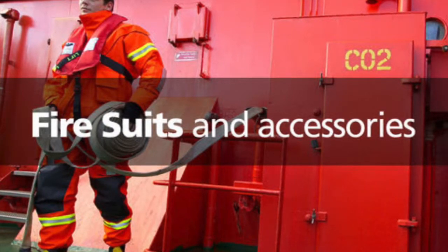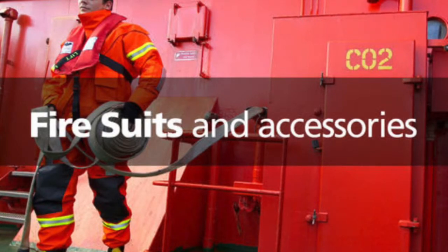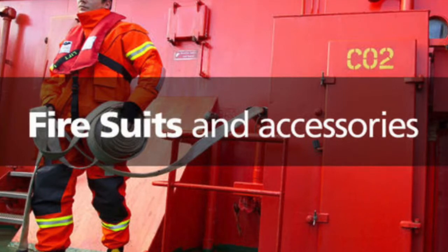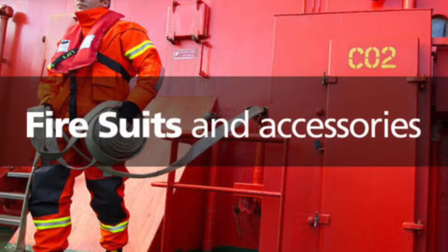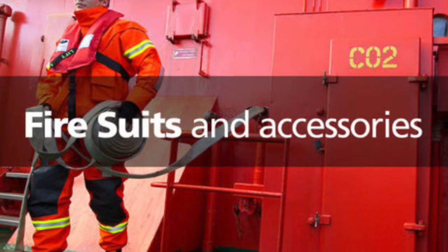21. Emergency team duties: 22. Chief officer is to be in charge of any deck emergency. Second engineer to be in charge of any engine room emergency. 23. Identify and assess the source and report to command center. 24. Contain and extinguish the fire. 25. Check for oil pollution and act accordingly. 26. Check for stability criteria and stress. 27. Assess extent of damage to vessel and cargo.